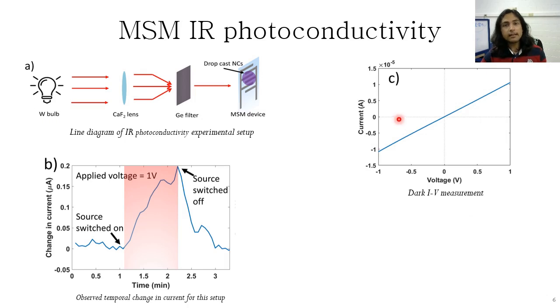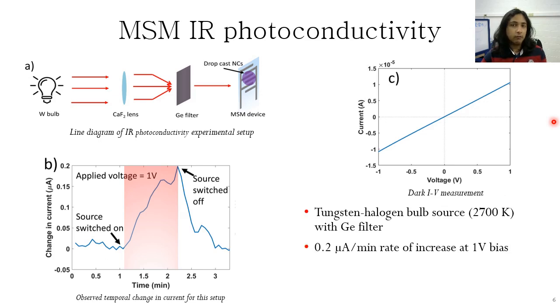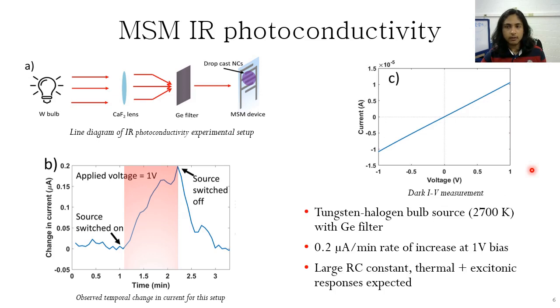We also check the photoconductivity of a metal-semiconductor-metal device while using a germanium filter to filter out light with shorter wavelengths than 1.8 microns. Here you can see that as soon as the light is switched on, we see a rate of about 0.2 microamp per minute increase of the current. We expect that there might be a large RC constant leading to the slow response, and additionally, with excitonic responses, there is also likely to be a thermal response.